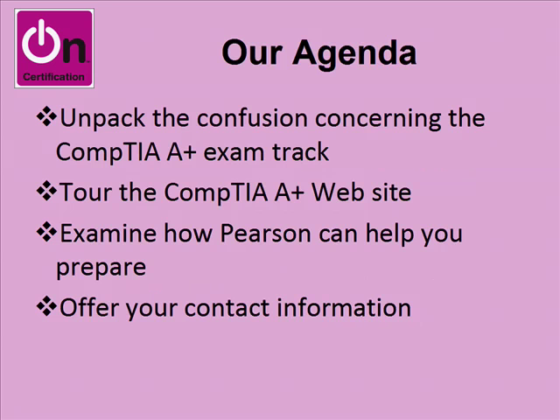Our agenda is as follows. We'll first unpack the confusion that tends to confront the newcomer concerning the CompTIA A-plus exam track, and there is some confusion to be had there, quite frankly. We'll then go on a tour of the CompTIA A-plus website and look at the credentials in some detail. Third, we'll examine some Pearson resources that I guarantee can help you prepare and pass those exams. And finally, I'll offer you my contact information so you can reach me directly with any comments, questions, or suggestions for improvement.